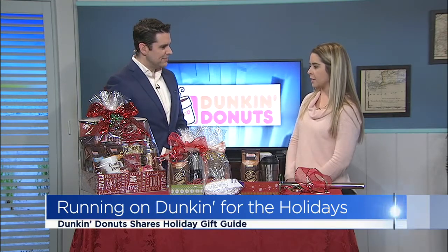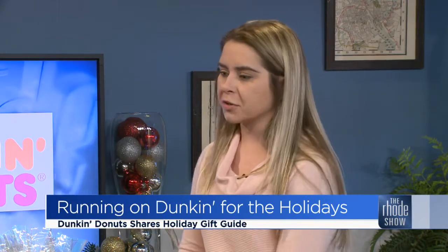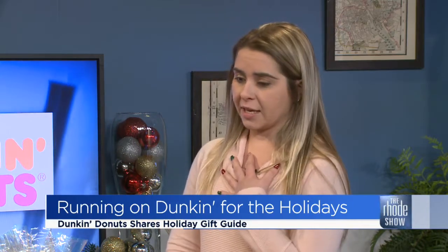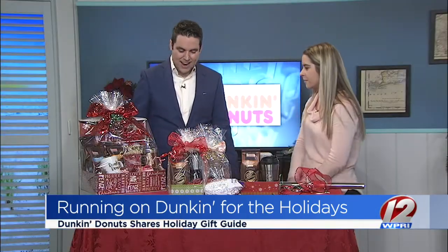You can get these baskets all over Rhode Island and Massachusetts. I work at the 1678 Post Road location in Warwick. No matter what Dunkin' Donuts you go to, they're all going to be different. My district lets us do whatever we want — they give us free range. I pick out the cookie tins, the boxes, the bows myself. So no matter what Dunkin' you go into, every basket is going to be different.